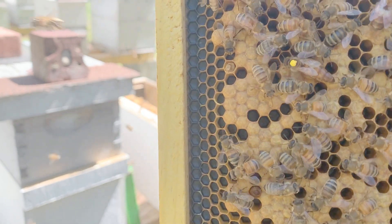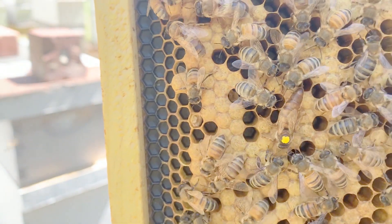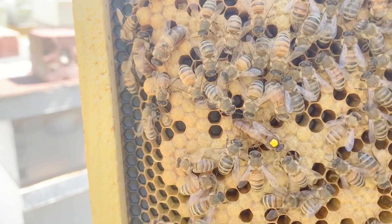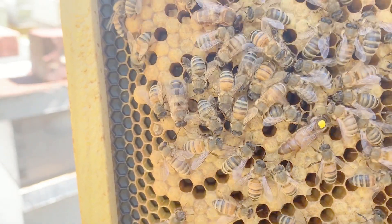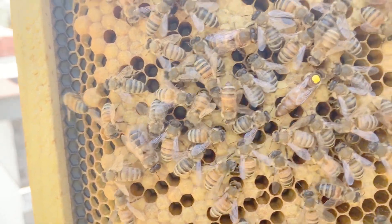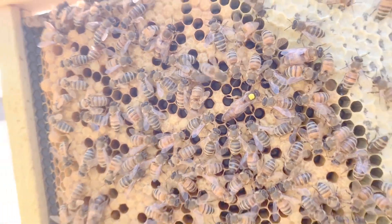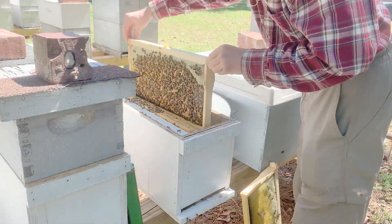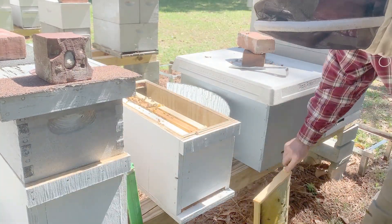Here you can see the queen with her yellow marking. I kept the green frame out because the bees have drawn a supersedure cell on it. I will move the frame with the cell to a mating nucleus.